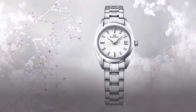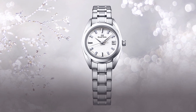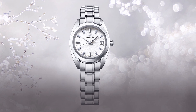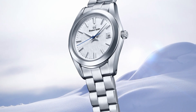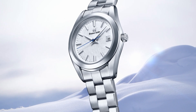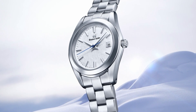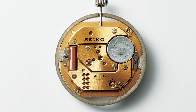The Grand Seiko calibers 4J51 and 4J52 are quartz movements and part of the 4J family of movements, which was introduced in 1996. The 4J51 is a three-hand movement currently unavailable in Grand Seiko watches, and the 4J52 and the 4J52 with date are both found on the smaller ladies Grand Seiko quartz watches, starting with the reference STGF. Because it's a quartz, the accuracy is at 10 to minus 10 seconds per year.